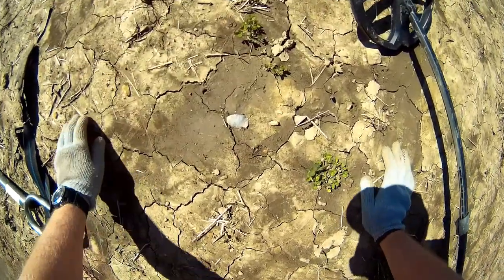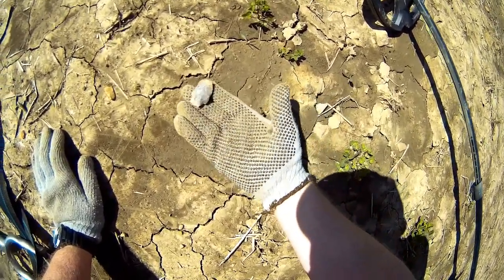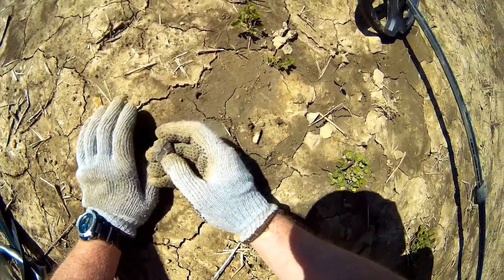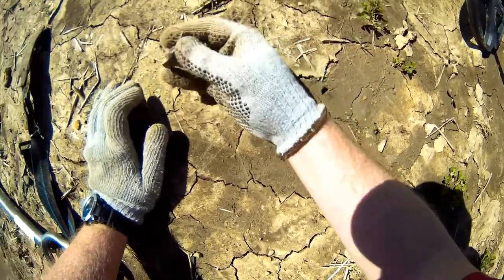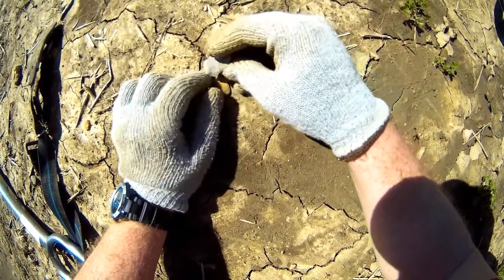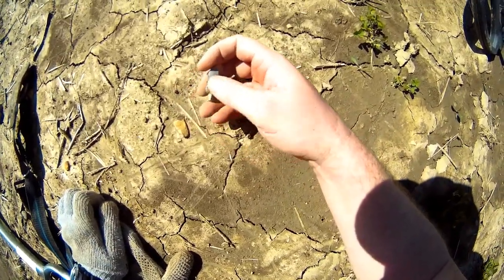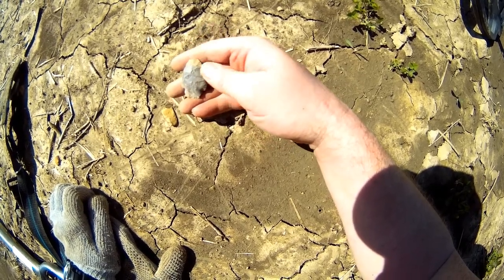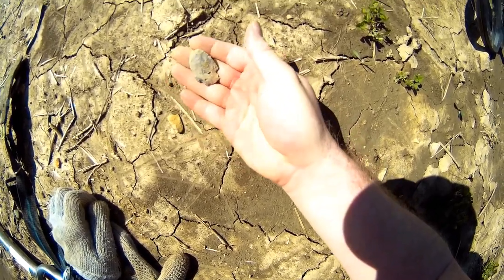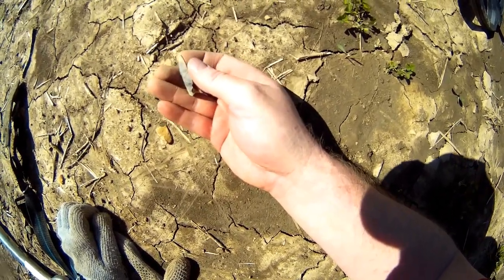Hey guys, look what I just found - got a nice little native point by the looks of it. Unfortunately the tip's broken. See, it's notched out at the bottom here. It's a shame the tip's gone. The other side looks like it wasn't even finished.